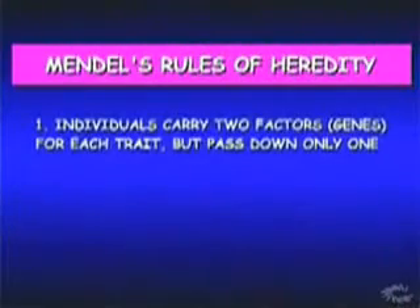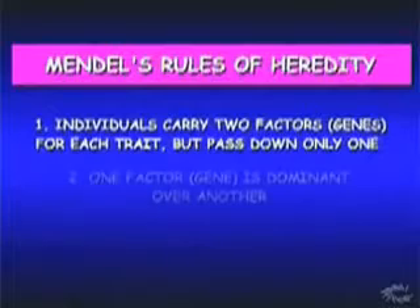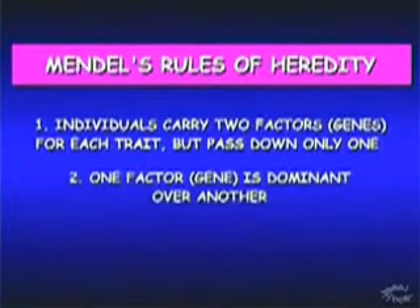One rule was that an individual carried two factors, or genes, for each trait, but passed down only one. Another rule was that one of the factors, or genes, was dominant over the other. Dominant means it has more influence, or power, over the other.